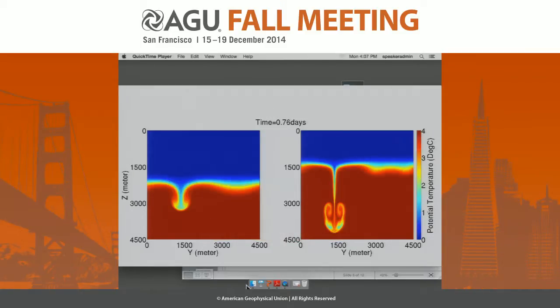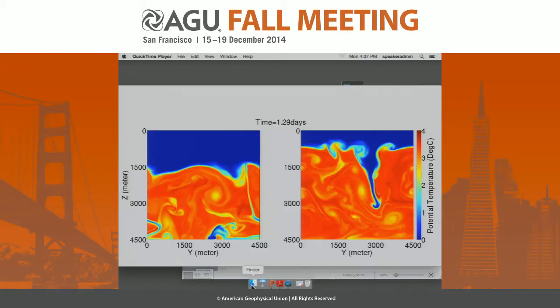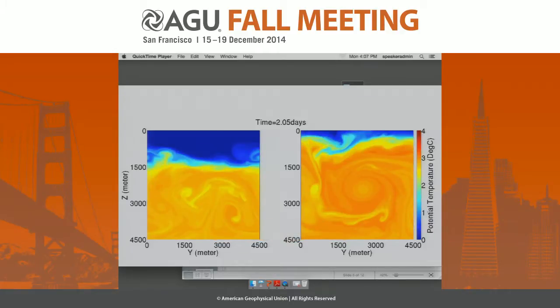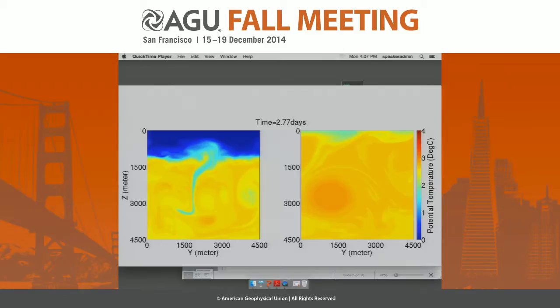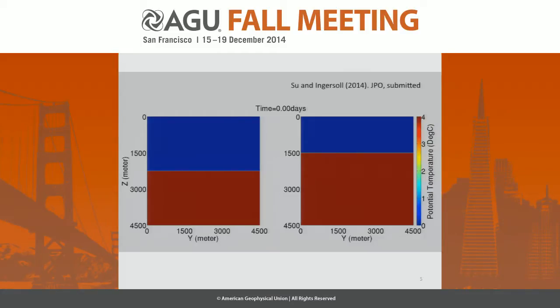There's the perturbation, and you see the cold fresh just sinks like a rock, and the time is very fast. Now, this case, which had more warm salty water, the warm water is going to reach the surface. So that would be a climate perturbation, because you've suddenly brought warm salty water to the surface, and that could be one of these rapid climate shifts in the North Atlantic.